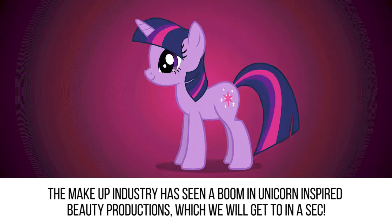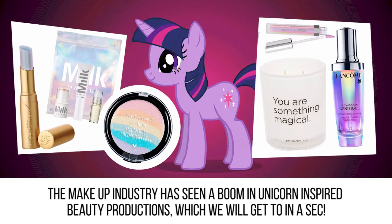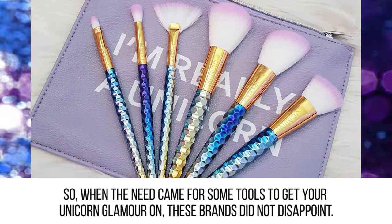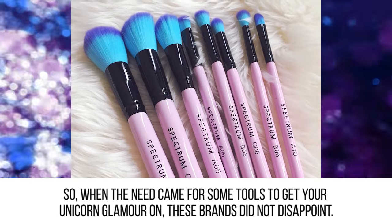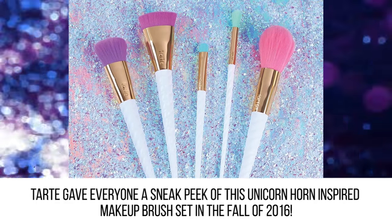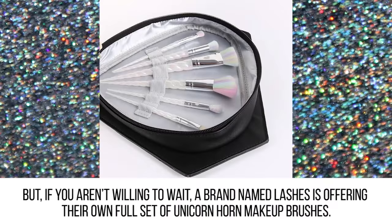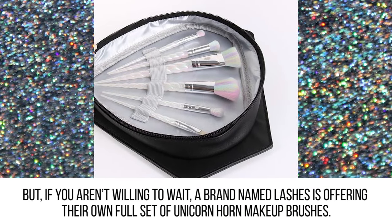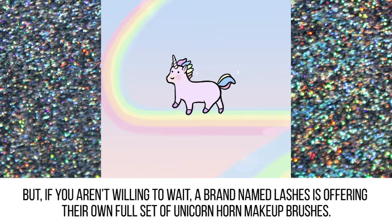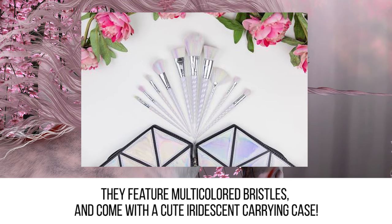Makeup brushes. The makeup industry has seen a boom in unicorn-inspired beauty productions. So when the need came for some tools to get your unicorn glamour on, these brands did not disappoint. Tarte gave everyone a sneak peek of this unicorn horn-inspired makeup brush set in the fall of 2016. But if you aren't willing to wait, a brand named Lashes is offering their own full set of unicorn horn makeup brushes. They feature multi-colored bristles and come with a cute iridescent carrying case.